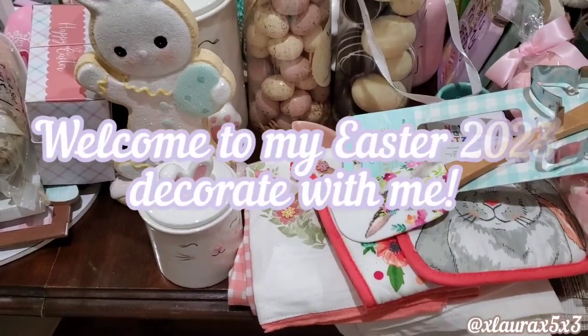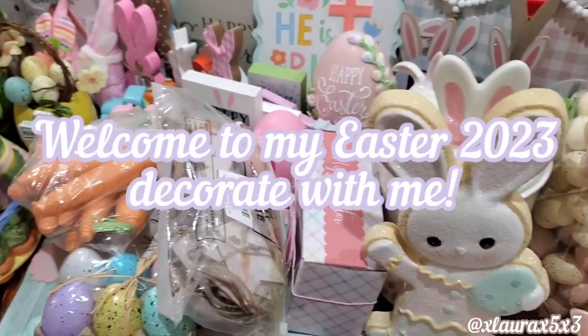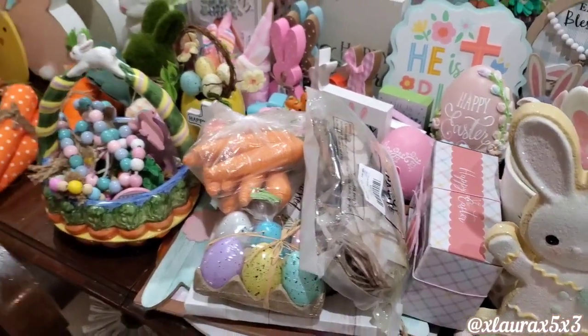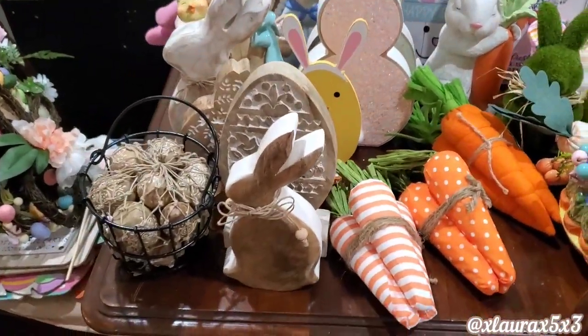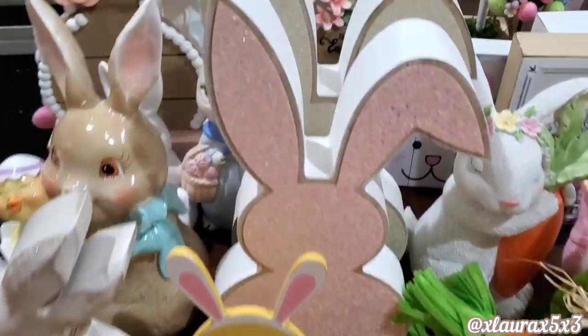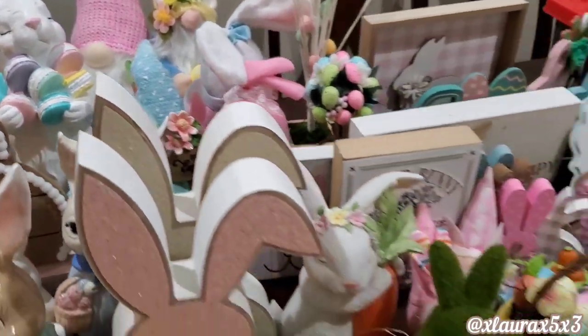Welcome back! Today we are doing my Easter 2023 decorate with me. I'm so excited for this and I'm happy you are here. Here on my table I put out a bunch of my decor — things I purchased in the previous 5-6 years and things I purchased this year.